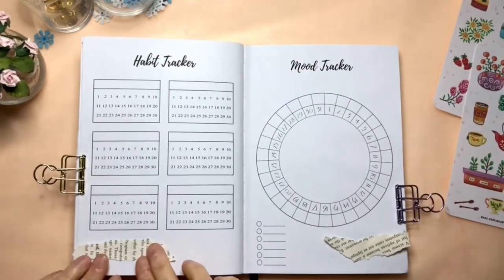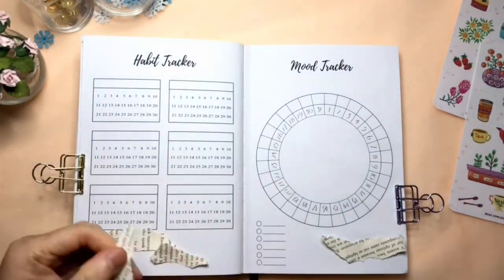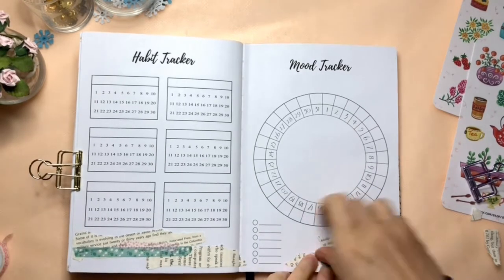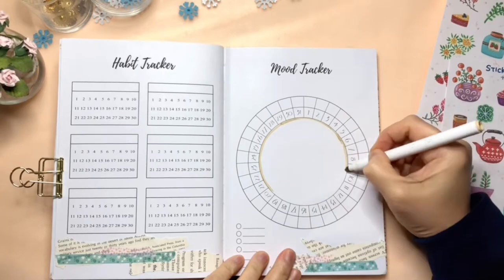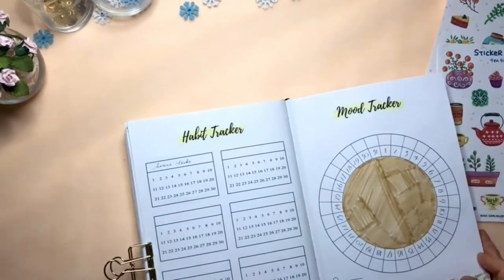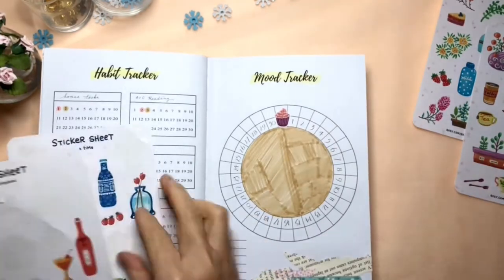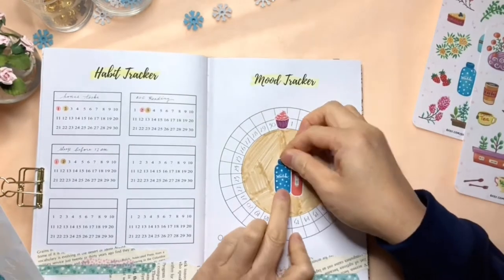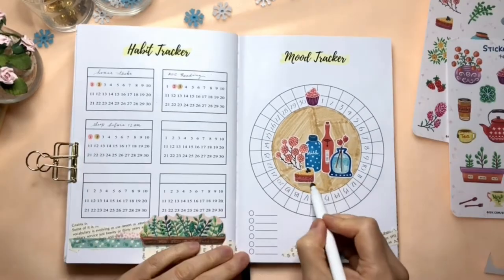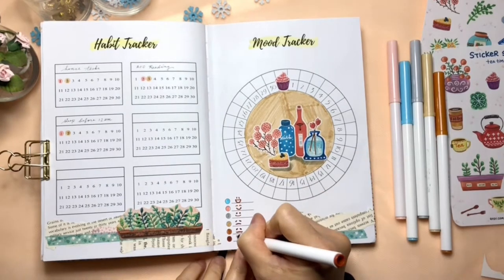Next, I'm making the habit tracker and the mood tracker. I'm still using torn pages from the old book and washi tape to decorate these pages, then putting some stickers on them. I'm using a small cupcake sticker to cover the number 31 on this printable — I think this is an easy and simple way to do it. Here I'm making a color code and drawing some different faces to indicate the different moods.